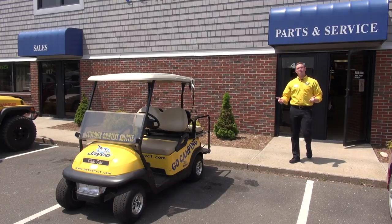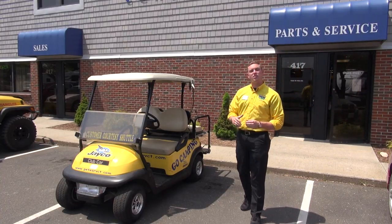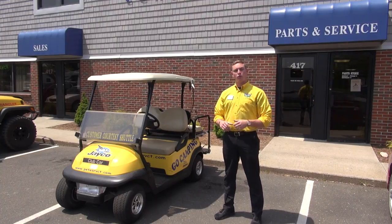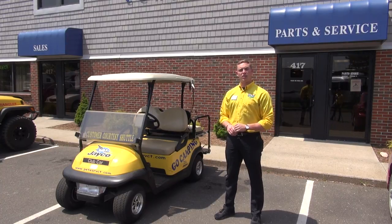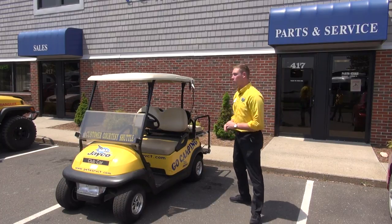Alright folks, that's it for the tour today. I want to thank you again for joining me and checking out Pete's RV Center Connecticut. Don't forget to check us out online at PetesRVCT.com and stay up to date with us on Facebook at Pete's RV Center Connecticut. I look forward to seeing you on the lot folks.